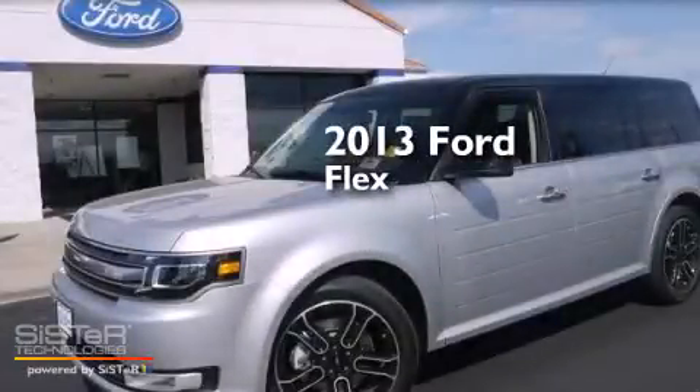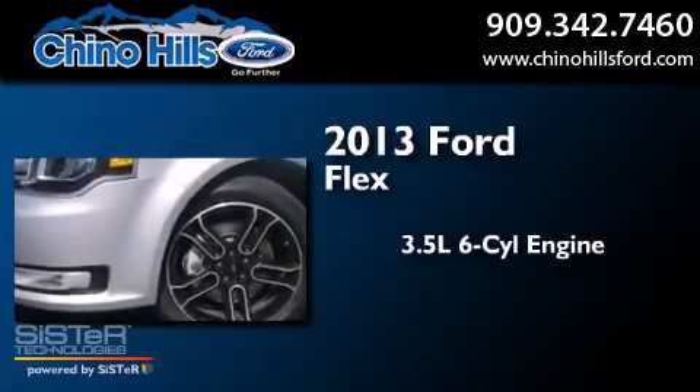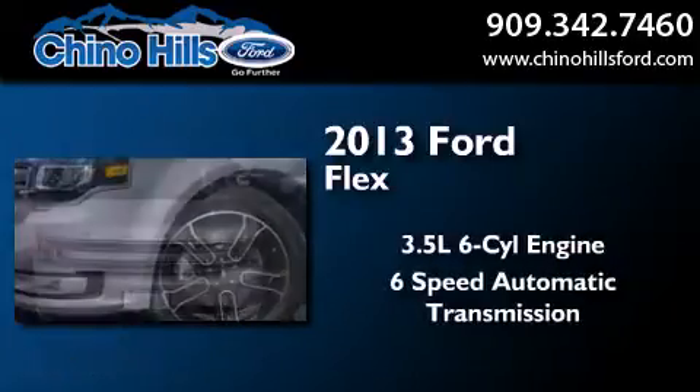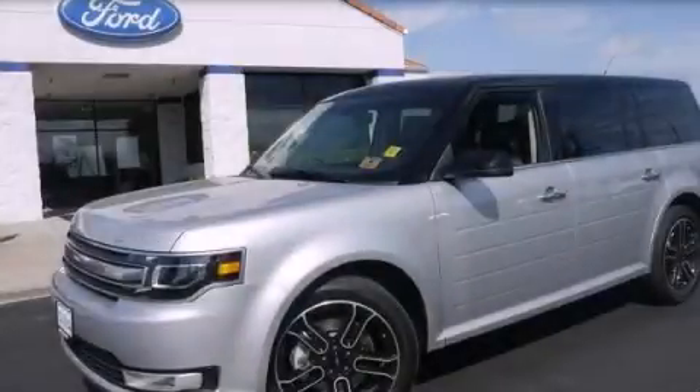This is a brand new 2013 Ford Flex. It has a 3.5 liter 6 cylinder engine and a 6 speed automatic transmission. Stop by today and test drive this vehicle for yourself.